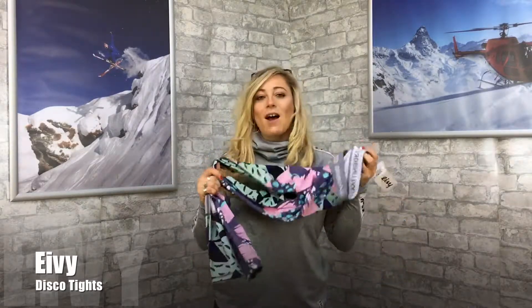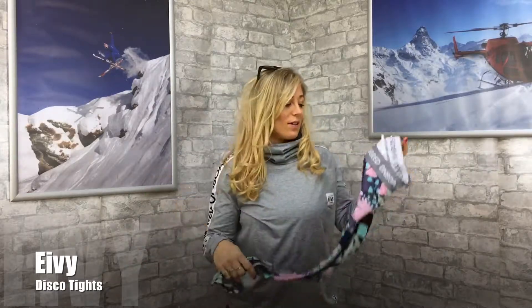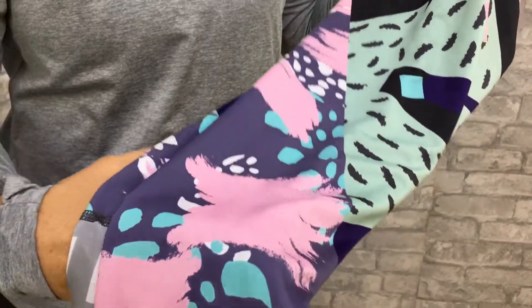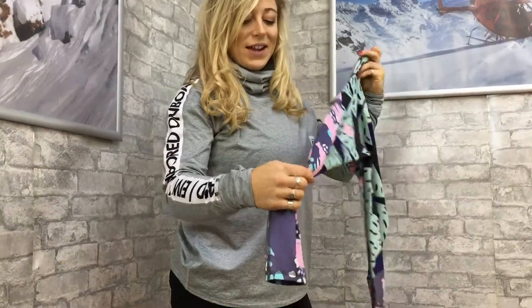We've got a few items here from Ivy — that's spelled E-I-V-Y. For those of you who know me, I love my sports equipment and my jazzy leggings, so these are perfect. The idea is that they can be worn underneath your ski wear, then in the gym, but also apres ski. Pretty funky colors.